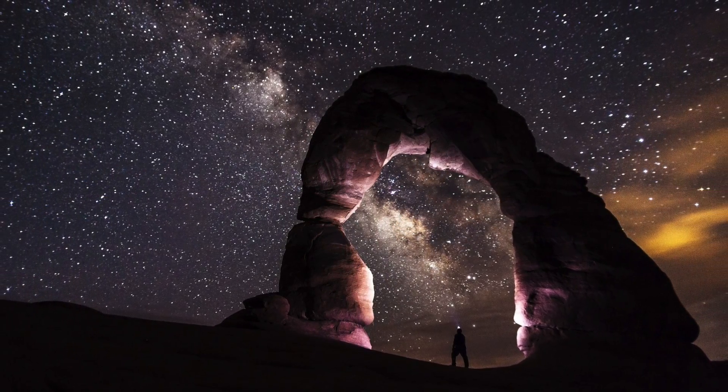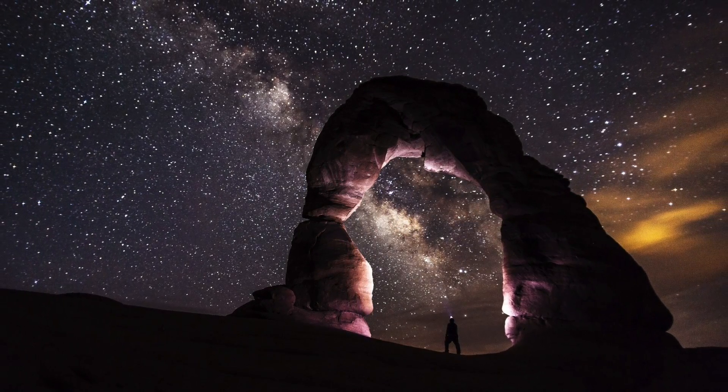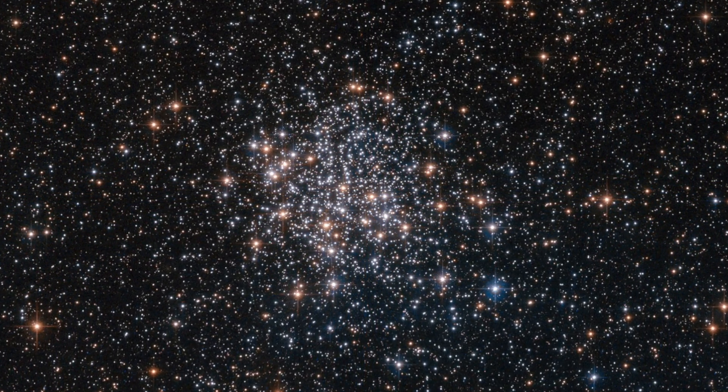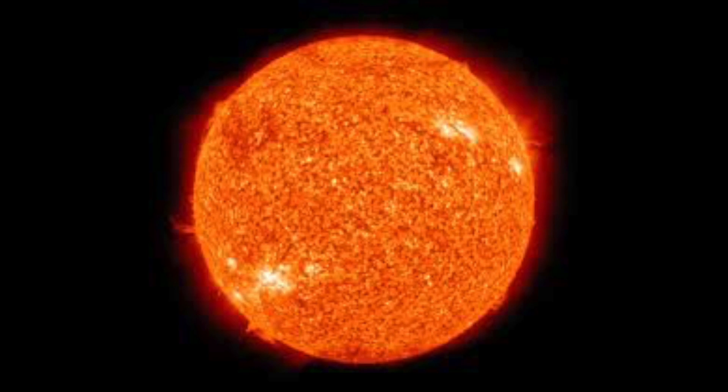The star is then stable. It manages to maintain its energy due to the massive amount of hydrogen, which means it's constantly undergoing nuclear fission. This stage is called a main sequence star and this is what the sun is currently. The sun is about halfway through this stage, which lasts several billion years.